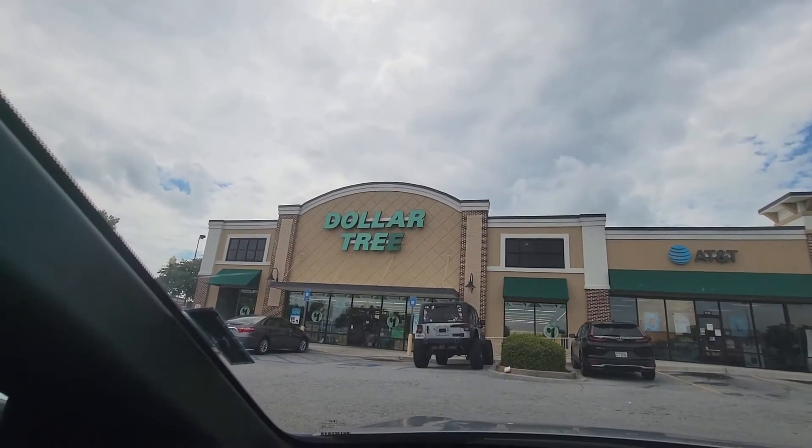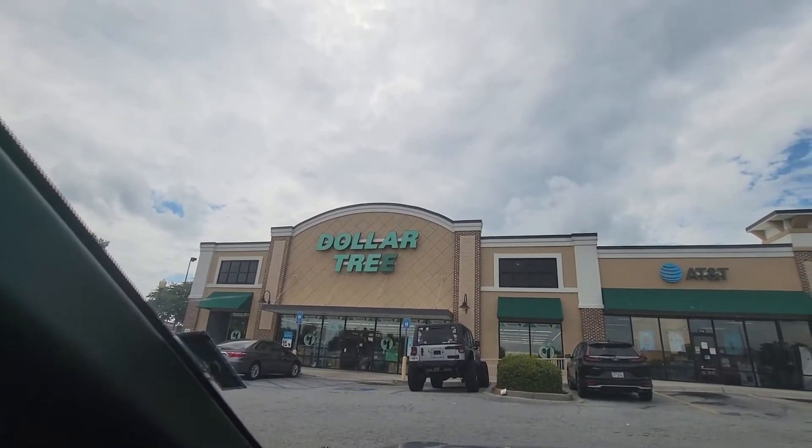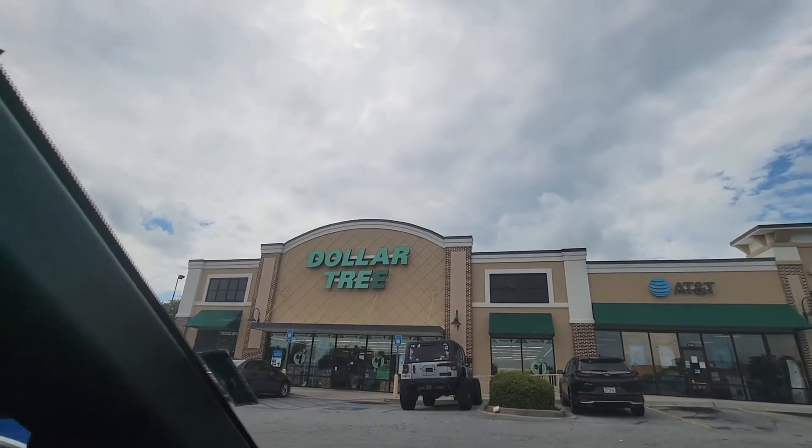Hey you guys, we're at Dollar Tree, so let's go in and see what they have before it starts raining, okay?